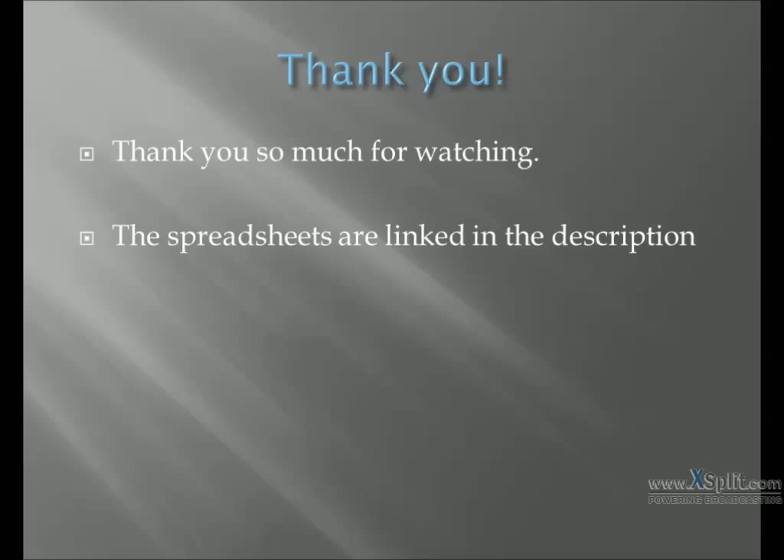Thank you so much for watching. The spreadsheets that I used in these presentations are linked in the description. Please rate and subscribe.